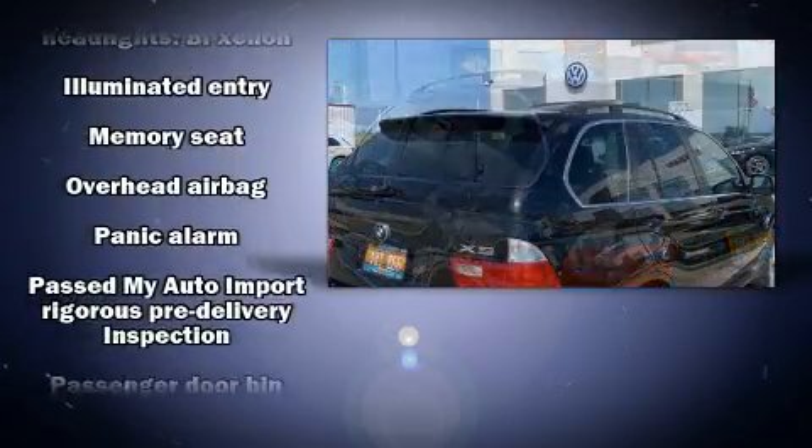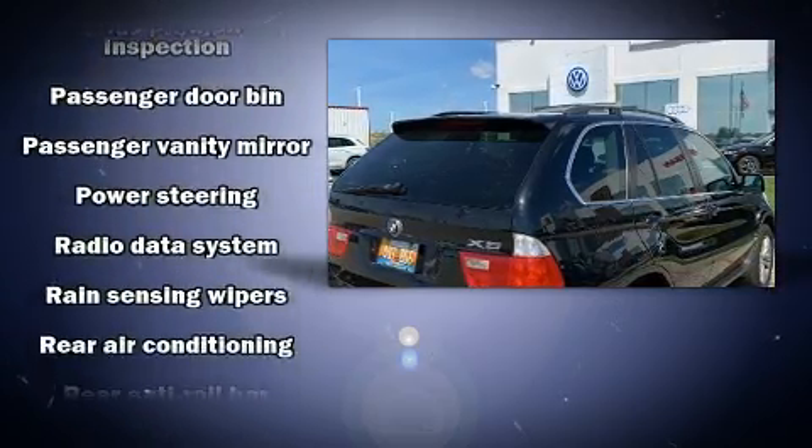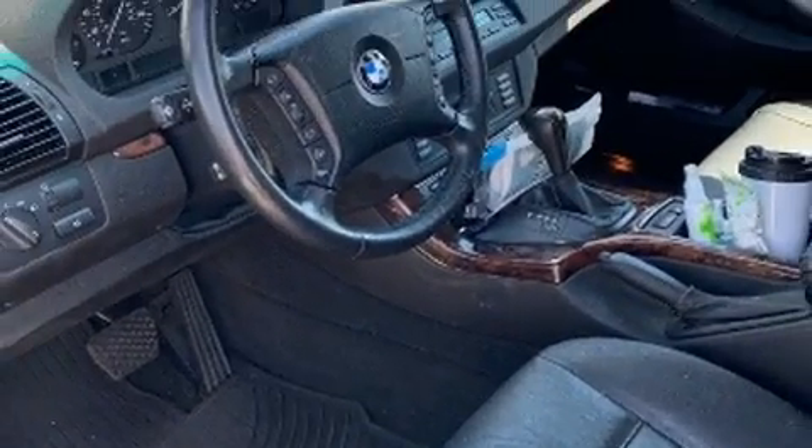With high-intensity discharge headlights illuminating your path, you'll always appreciate maximum visibility. Side-curtain airbags deploy in extreme circumstances, shielding you and your passengers from collision forces.